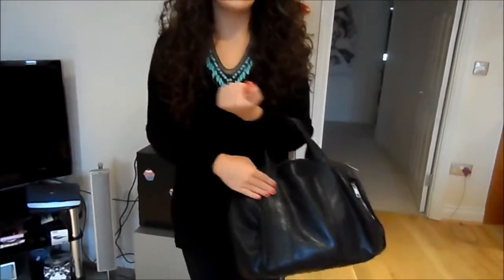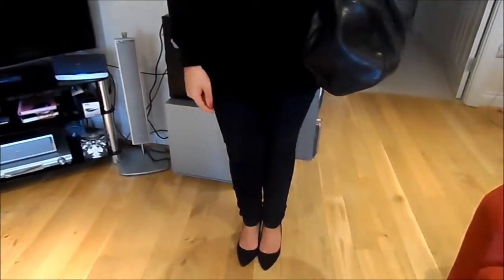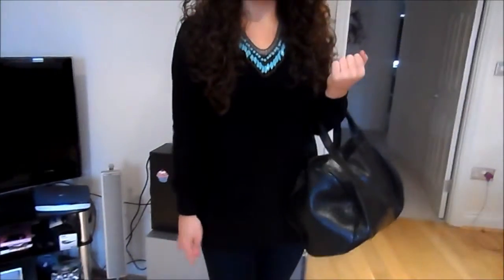My handbag was from eBay — it's kind of a Rocco dupe. My jeans are from ASOS and then my shoes are from H&M. I've been obsessed with these, I've been wearing them all the time. They're kind of like a mid-heel — not a proper kitten heel, but they're very comfortable for every day and I love them.